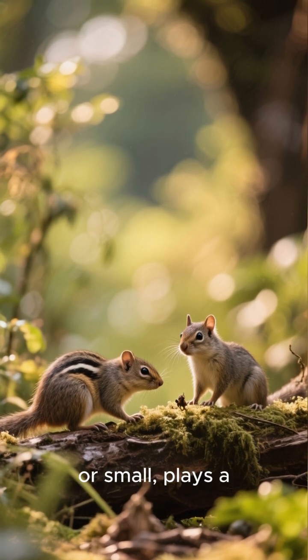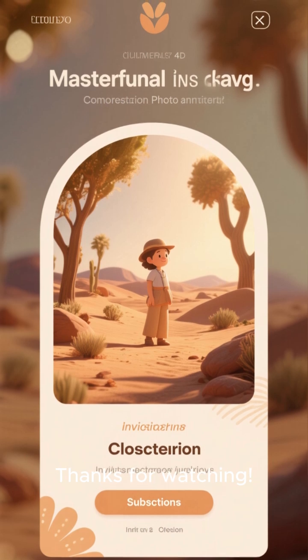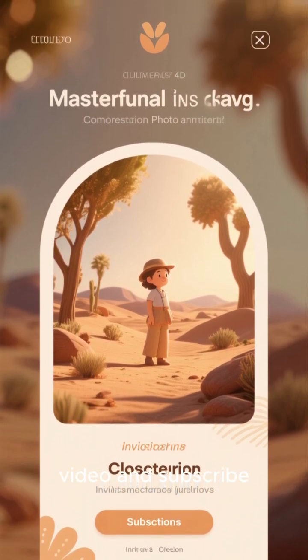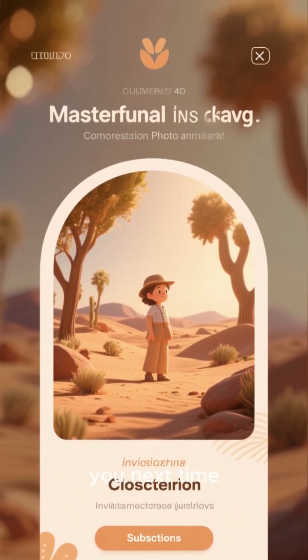It's a beautiful example of how every creature, big or small, plays a critical role in its ecosystem. If you found this fascinating, don't forget to like this video and subscribe for more amazing stories from the natural world. See you next time!